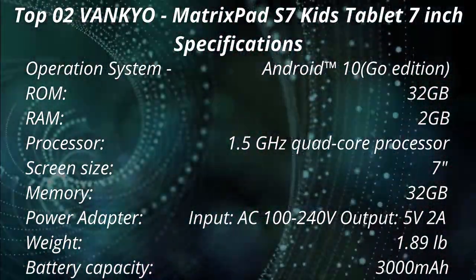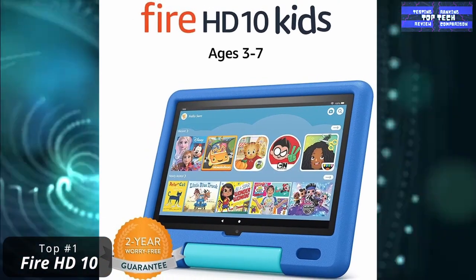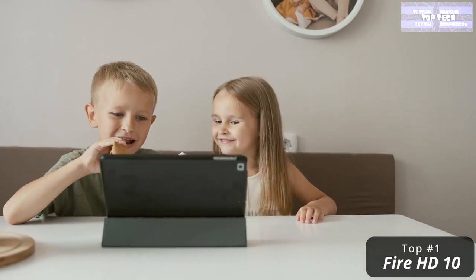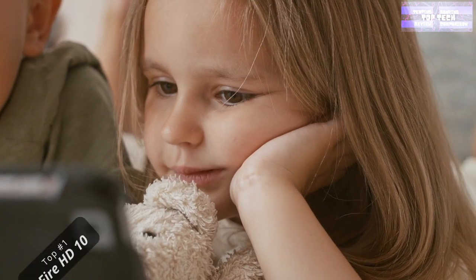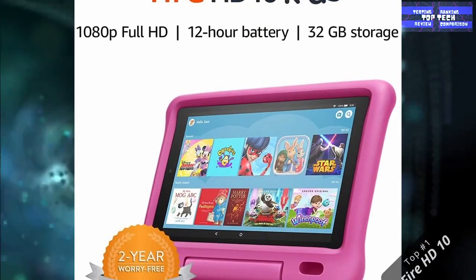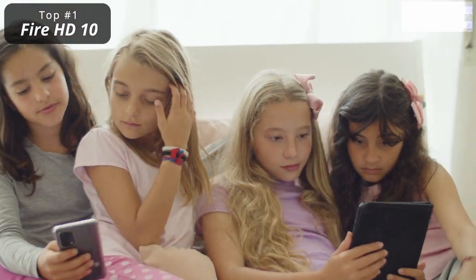Number 1: The Amazon Fire HD 10 Kids Edition Tablet. This Fire HD 10 Kids is a pro tablet for ages 6 to 12, with a 10.1-inch 1080p Full HD display and 32GB storage. It is good for school-aged children, who will enjoy a one-year subscription to Amazon Kids Plus that unlocks thousands of applications, games, books, videos, songs, and audible audiobooks.